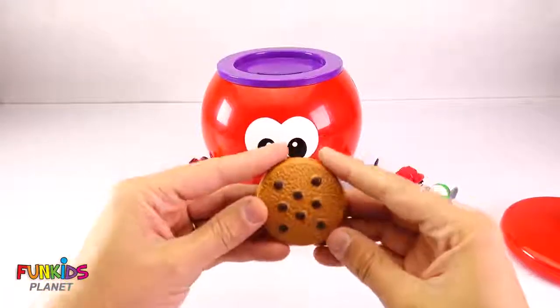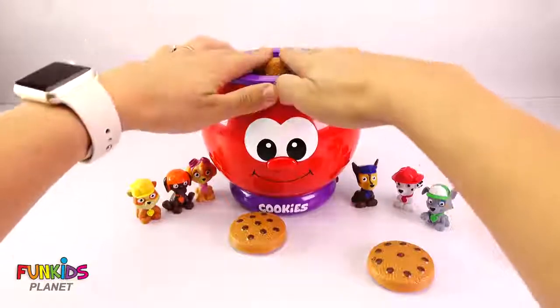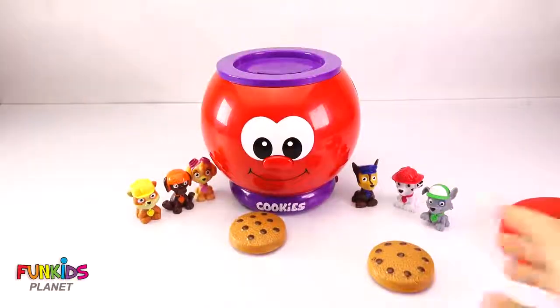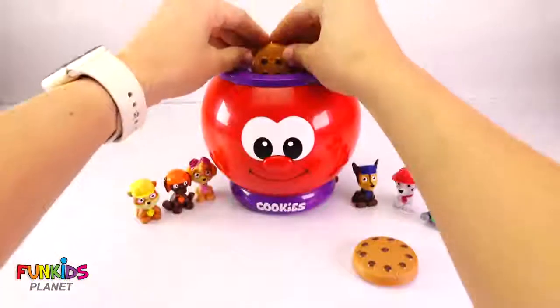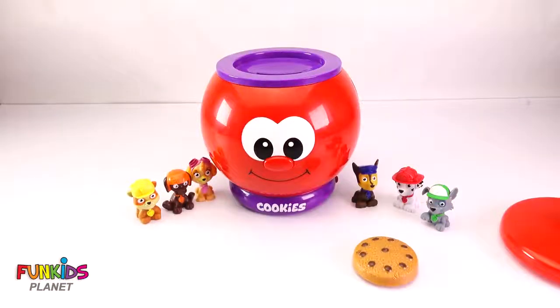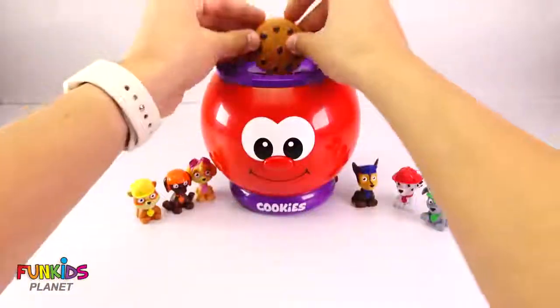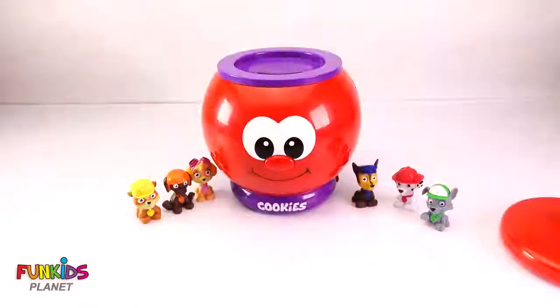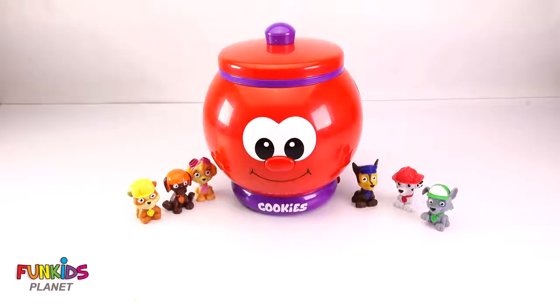Let's do the next one! This one has eight! Nine! And next one — nine! Great job! This is the last cookie! We finished all of our cookies!